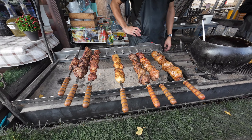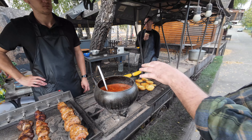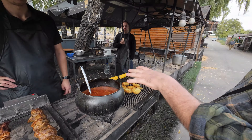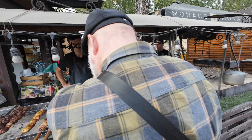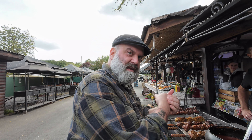This is spicy soup from near Hungary. It's like a Hungarian goulash — a little bit spicy with smoked paprika, pork, beef, and chicken.